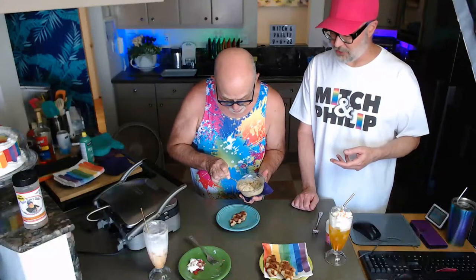Philip has got the sausage gravy heated and is spooning it over the croffle. Voila — there's our savory dish, made just yesterday. That looks so, so good.